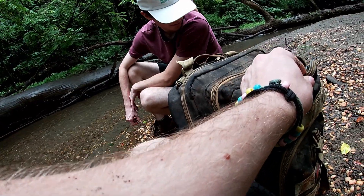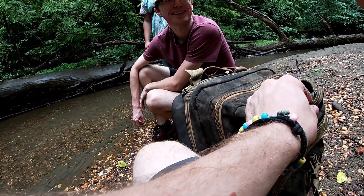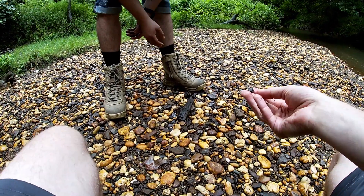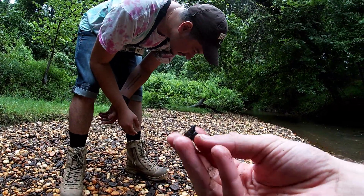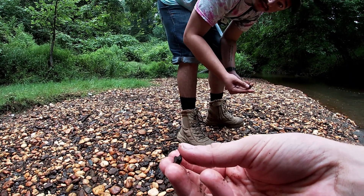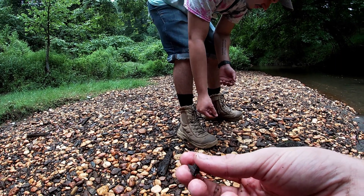Oh, here's another Squalicorax — it's sitting right there. Here's another little piece of ratfish jaw. This one's a lot more worn down than the other two, but I've never had a hunt where I found three pieces of ratfish jaw. So that's pretty cool. I've never had one where I found more than one.